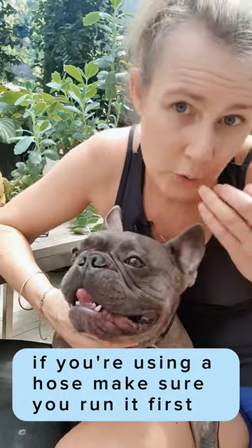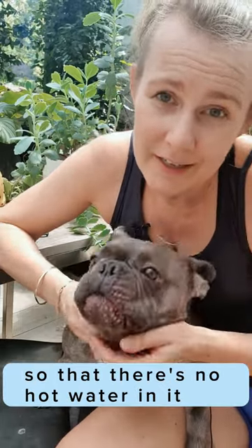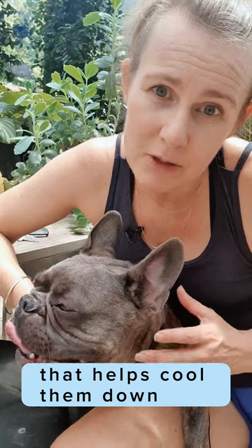If you're using a hose, make sure you run it first so that there's no hot water in it. Fan onto them — that helps cool them down.